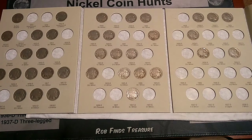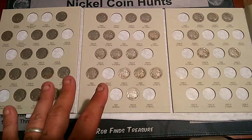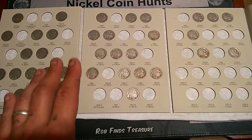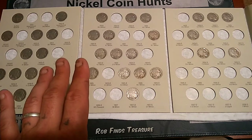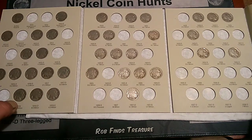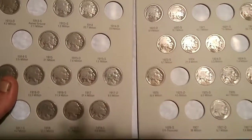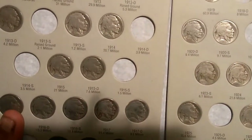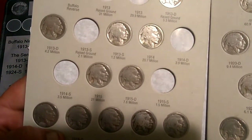All right, guys, we are back. This is the surprise. So far, done really, really well. Yet again, the major key date in the Buffalo Nickels is the 1913 S Type 2. Yet again, I wasn't going to do a video until — that's right, everybody. There it is.